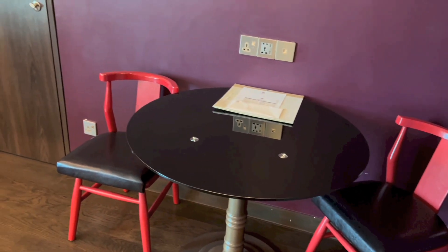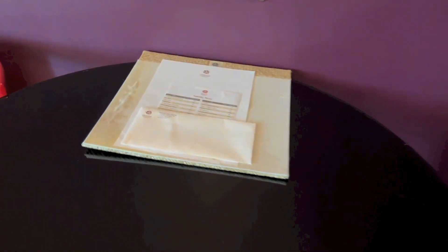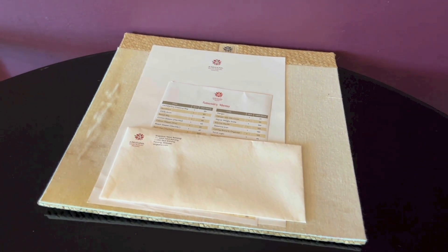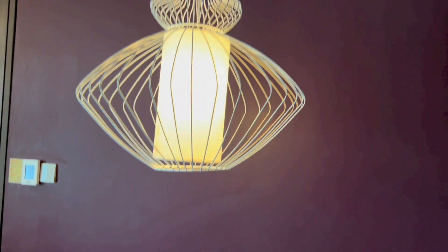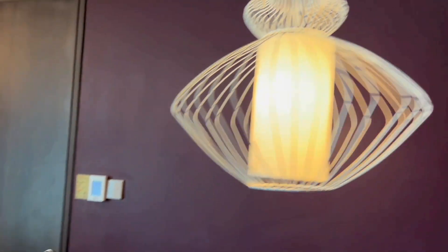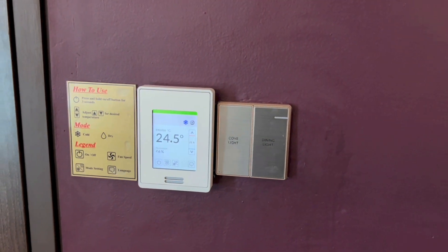Here we have sort of like a dining table with chairs, room amenities, plugs, and a light right above. And here we have the light switches, climate control panel, a plug down below, and the connecting room door.